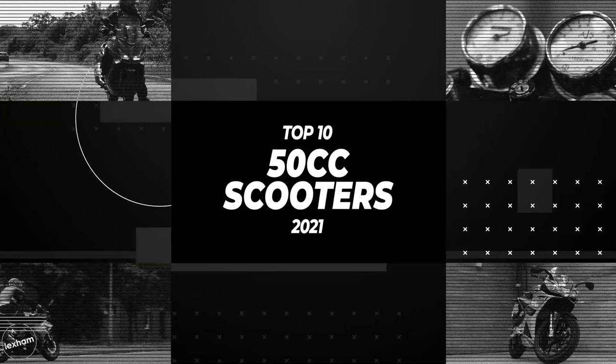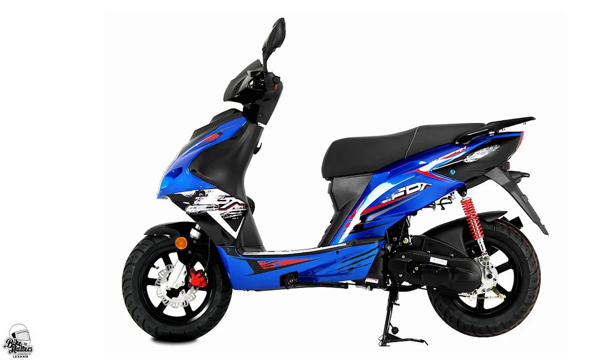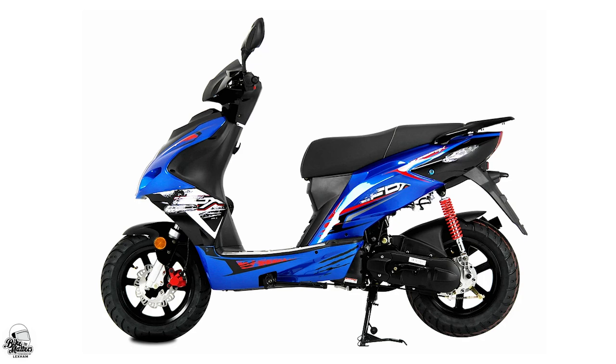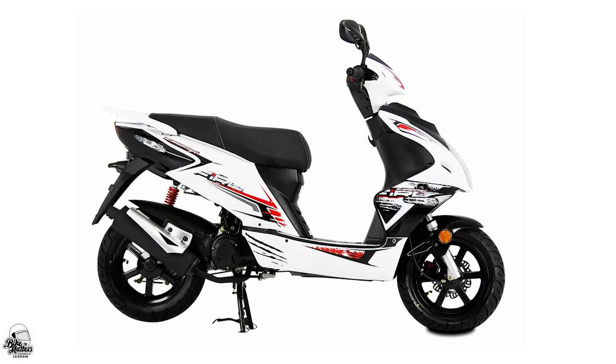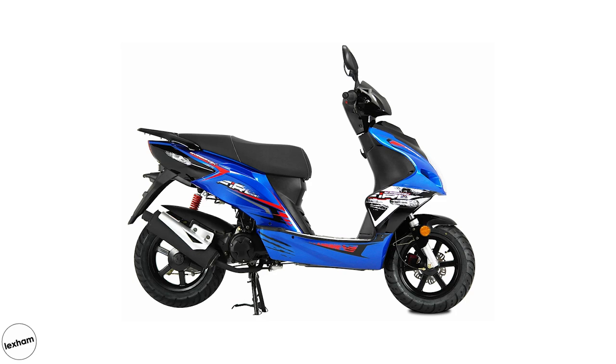First up at number 10, it's the AJS Firefox 50. A striking and fiery little scoot, the Firefox boasts a vibrant sporty aesthetic in either a blue or white colourway. The four-stroke air-cooled engine found in the Firefox will be capable of around 166 miles to the gallon, making this one an ideal option for everyday commutes. A higher than average seat height of 825mm means this may be better suited to the slightly taller crowd, but most people are going to find this a comfortable option. Prices on the Firefox start at £1,380.